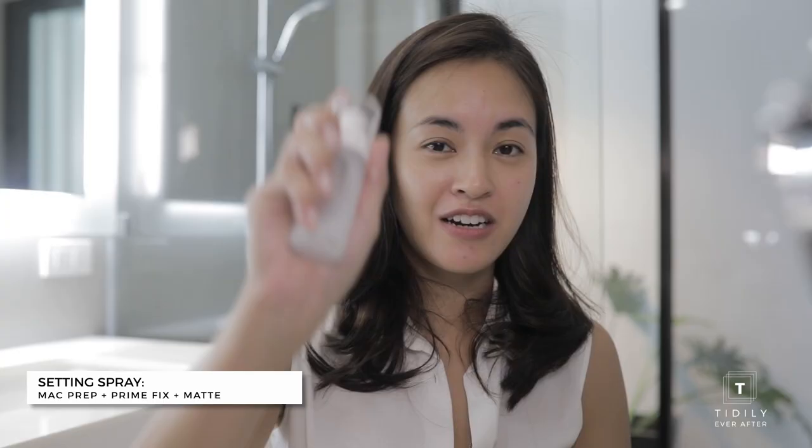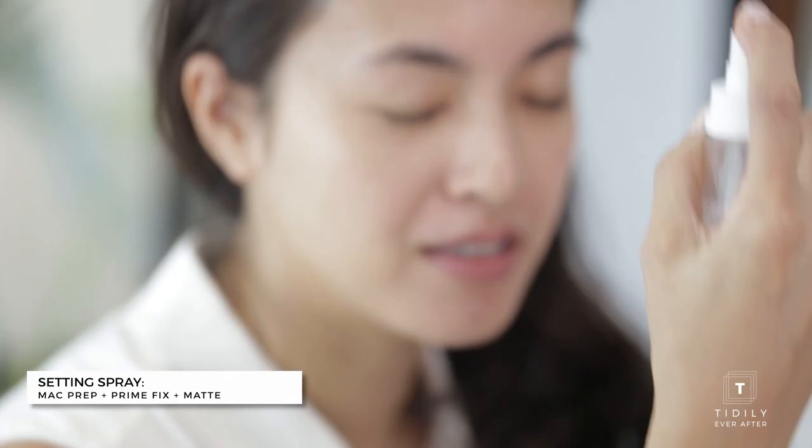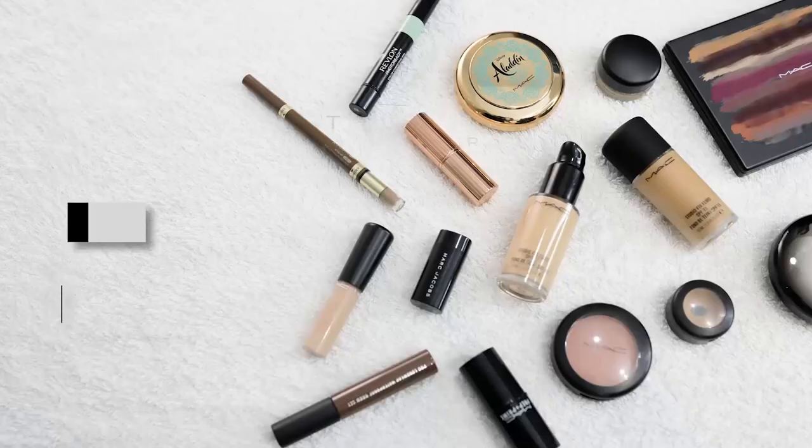This is a matte setting spray — the bottle broke so I transferred it into a water container. You just shake it. Since I get very oily in the T-zone, I use this mattifier and it helps me a lot. And let it sit.